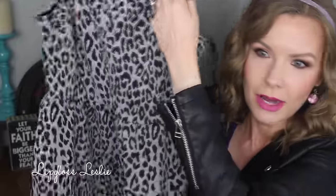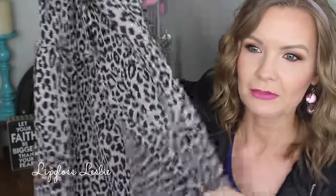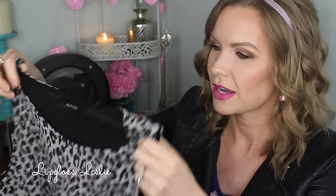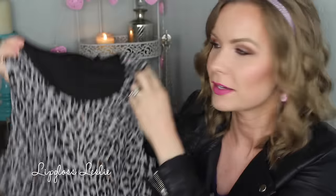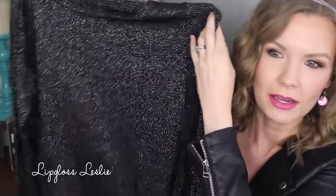It's this really cute Apartment 9 fit and flare sort of dress. It is sleeveless and then it kind of flares out — it's just got a really girly sort of fit to it. I love the animal print in black and white because you can really jazz this up with some colored accessories and have a lot of versatility with it. I love fit and flare dresses because they're very feminine, really comfortable, and very flattering. So $8.39.